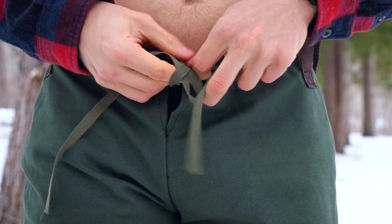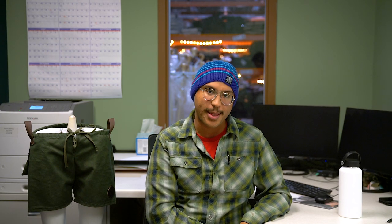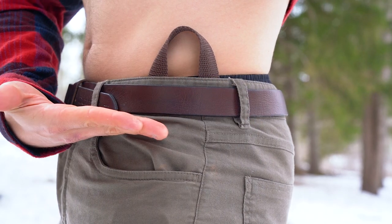First of all, these feature a nifty adjustable drawstring, making them a perfect fit for just about anyone. Next, you'll notice the sides have strong nylon grab handles for when you need to be fast and quick in the woods.